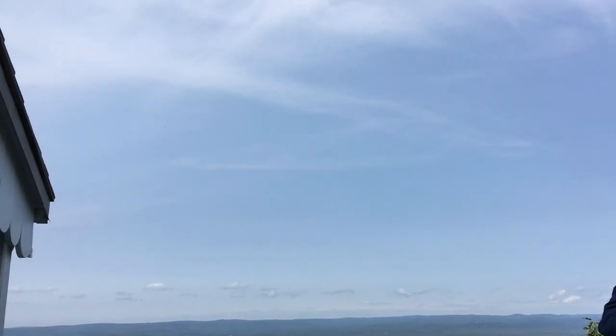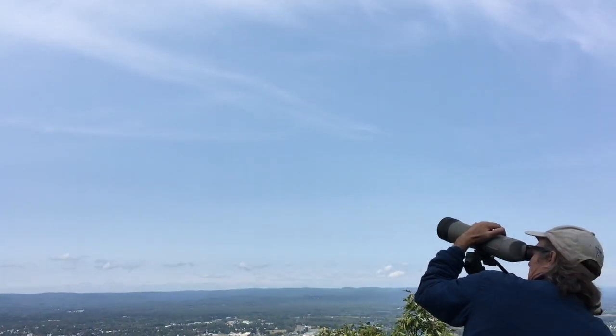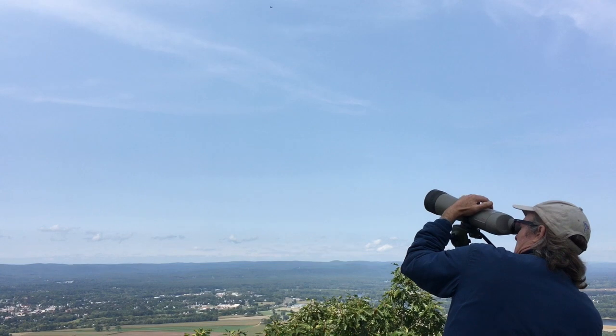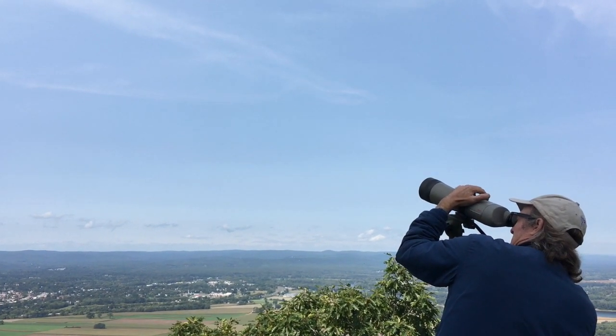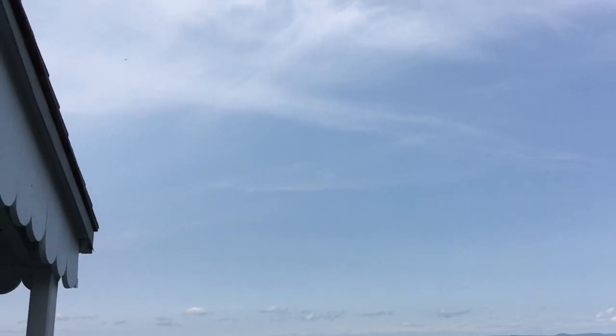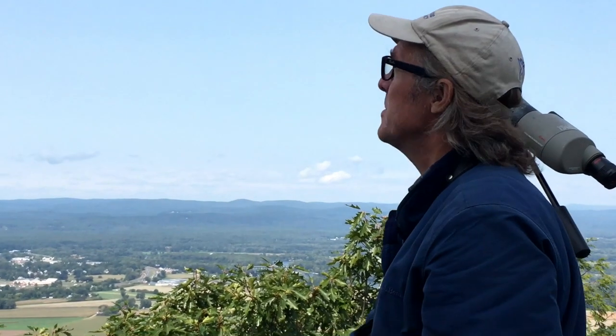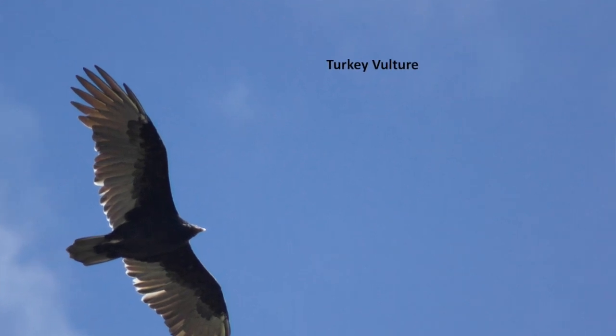I think that is a turkey vulture. It wasn't apparent at first, but looking at it now through the scope I can actually see its red head. They also have a tilting flight and wings often in a V or dihedral. Turkey vultures are migrants — they breed around here but mostly leave in the winter.